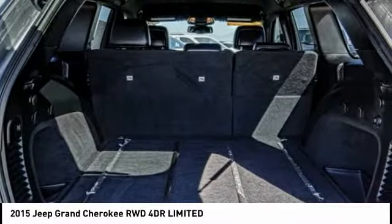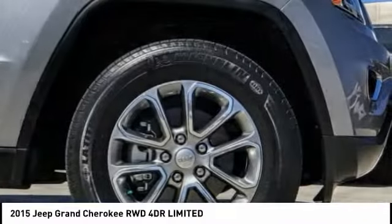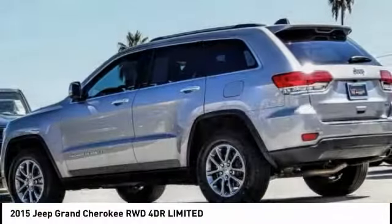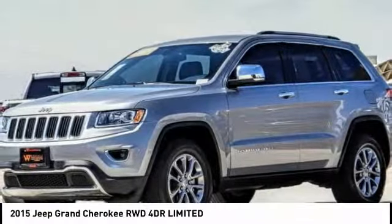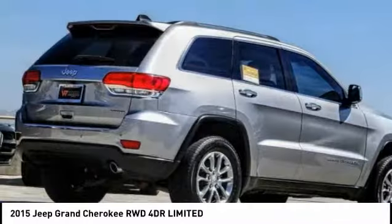Power liftgate, power passenger seat, traction control, air conditioning, dual airbags, power steering, heated rear seats, alloy wheels, four-wheel disc brakes, and universal garage door opener.